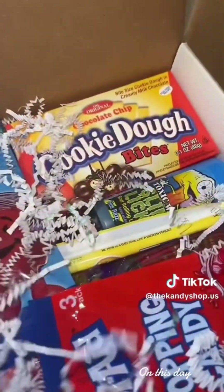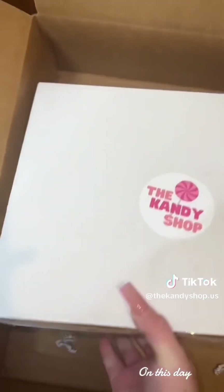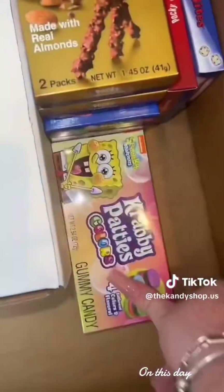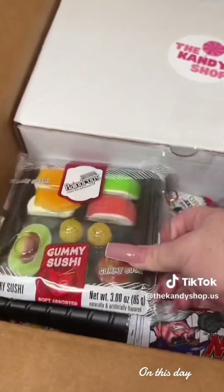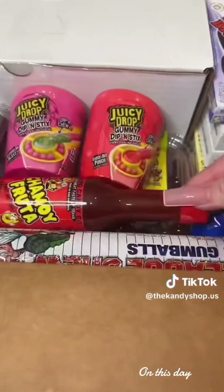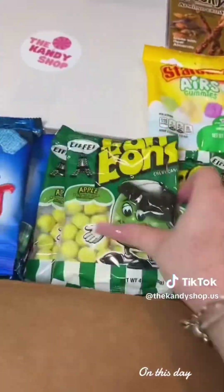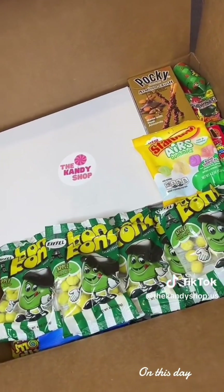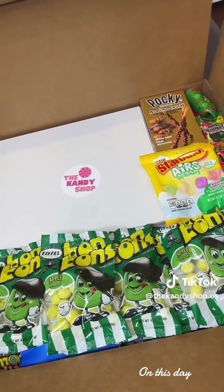This is so much stuff — we might need two boxes. Here's the mystery box. Here's this part of the order. Unfortunately, the rest is gonna have to go in another box and another video, so go watch part two.